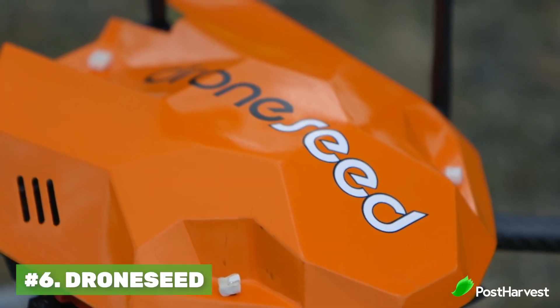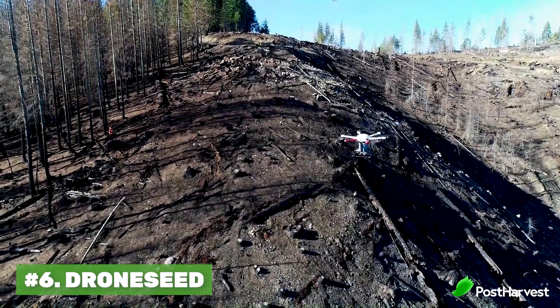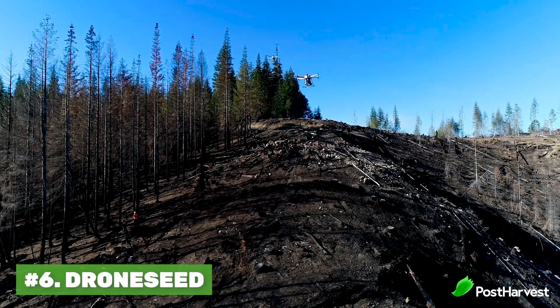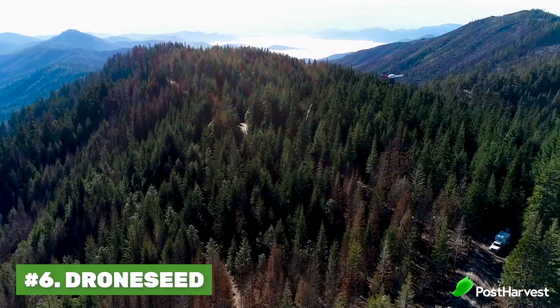Number six is DroneSeed. DroneSeed uses drones with air-powered seed capsules. The capsules are surrounded in nutrients and have enough power and velocity behind them to shoot themselves into the soil to germinate as fast as possible.